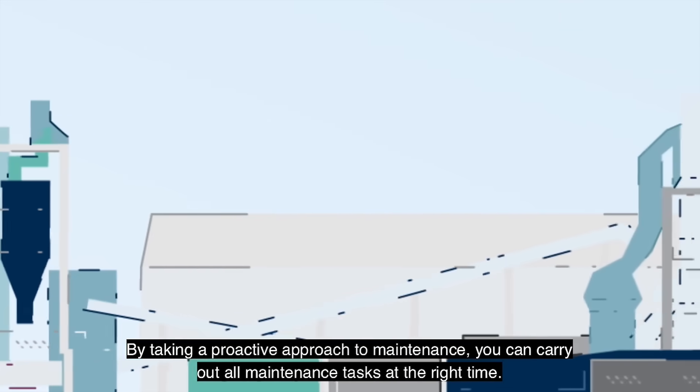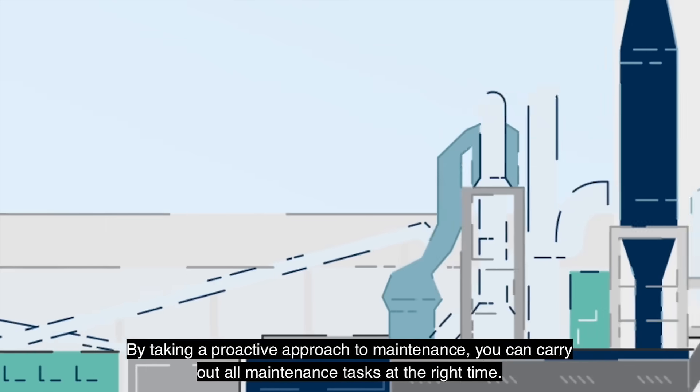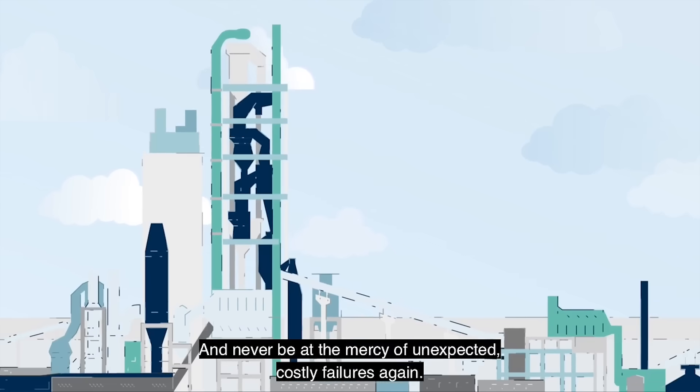By taking a proactive approach to maintenance, you can carry out all maintenance tasks at the right time. Make the most out of planned shutdowns and never be at the mercy of unexpected, costly failures again.